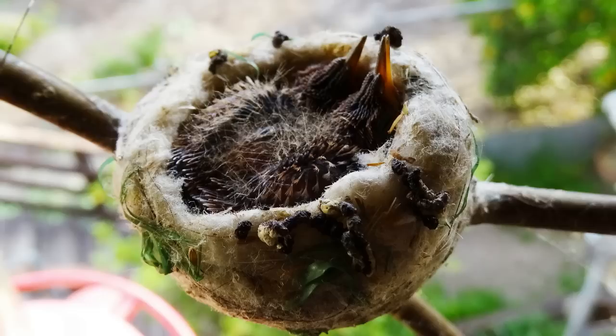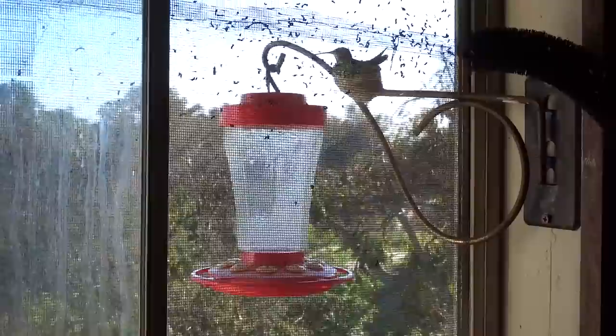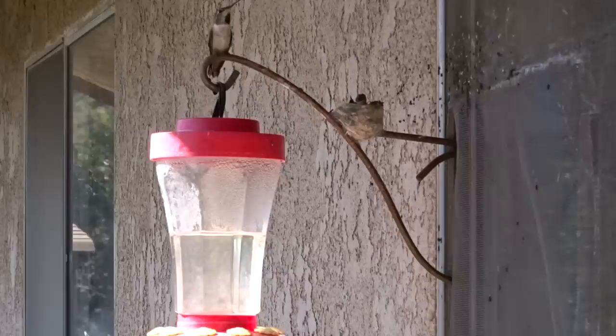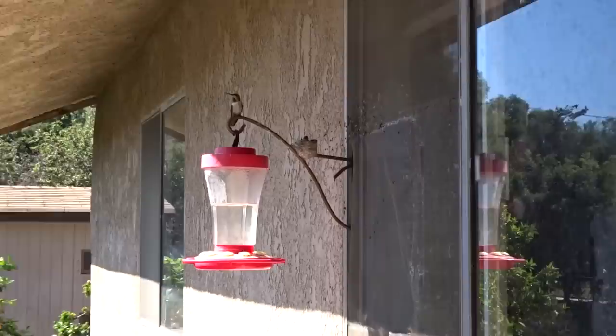Look at that. Look, the babies are growing. They made a mess out of my kitchen window, but it was worth it.